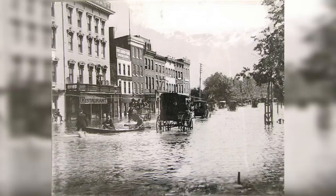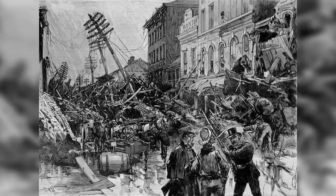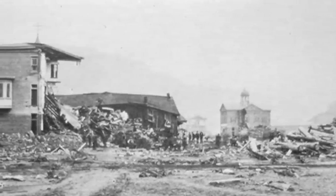On May 28th, the storm formed over Nebraska and Kansas and moved to the east. When the storm struck the Johnstown South Fork area two days later, it was the worst downpour that had ever been recorded in that part of the country. It was estimated that 6 to 10 inches of rain fell in the region within 24 hours.